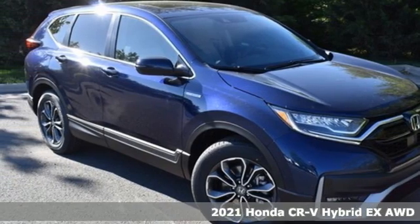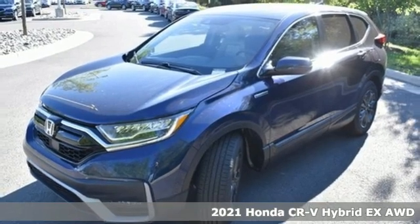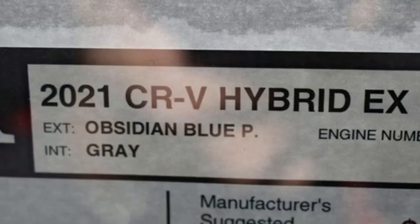Here's a new 2021 Honda CR-V Hybrid. Honda's created some of the most admired vehicles on the planet, and it offers an exciting list of features.